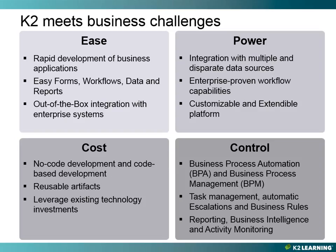Our next category is power. K2 has the ability to integrate with multiple and disparate data sources. Using Smart Objects, it's possible to integrate seamlessly with multiple data sources. Smart object designers can create logical business objects that combine data from different systems and reuse these entities in business applications. K2 provides a proven workflow platform capable of handling everything from simple single-item workflows to mission-critical business processes spanning multiple departments, systems, and business units. The platform is both customizable and extensible, allowing developers to create plug-ins, extend out-of-the-box functionality, and integrate with K2 through an easy-to-use API.